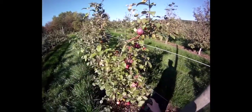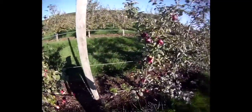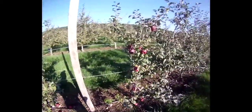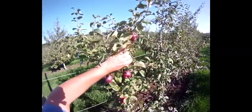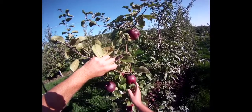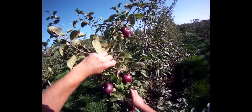Now here, well into the first week of October, I think it's a little late to pick these Liberty. You can see there's some fruit on the ground. I would have normally picked it about October 1st here in Massachusetts. The fruit is somewhat conical — flat to conical. The trees are quite productive.